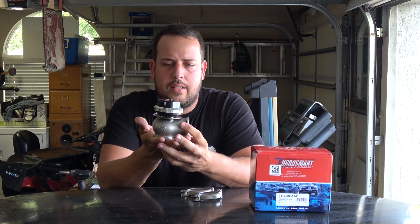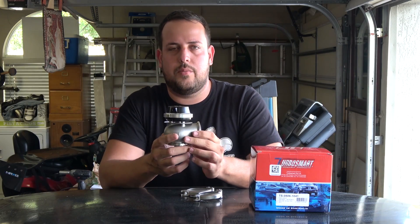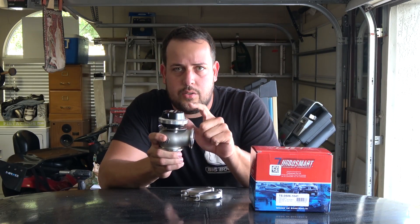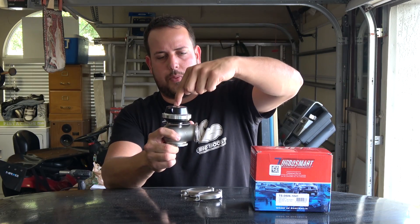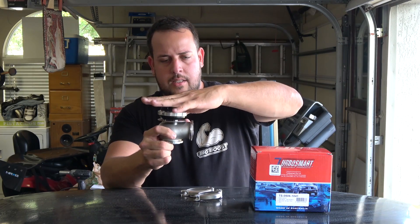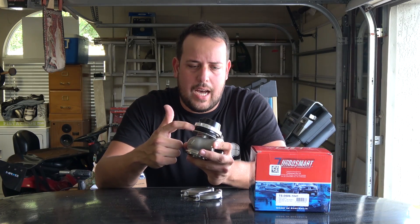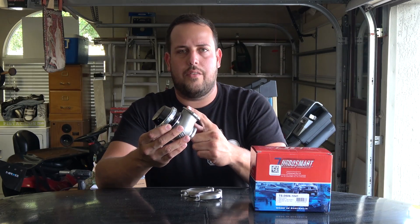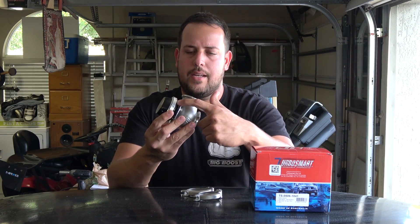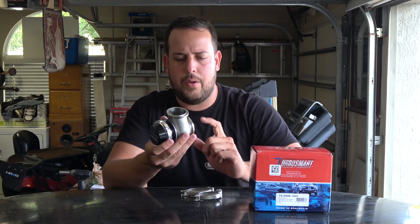This wastegate in particular is a 14 psi spring pressure set already default from Turbo Smart. So I have two 7 psi springs in here — 7 psi plus another 7 psi equals 14. That means you'll need to push 14 psi of air — equal to boost — on the lower diaphragm to open the valve. Until it doesn't see 14 psi underneath the spring to make the piston go up, it will not open.